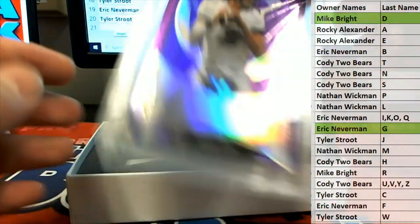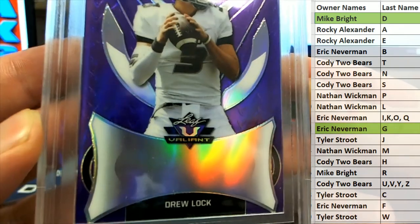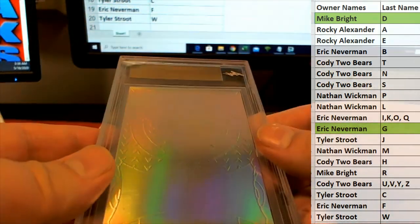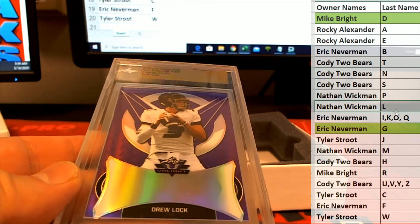And our last one here — oh man, wow! That's a great hit. Drew Lock — his stuff has really gotten hot. Pre-Production Proof Prismatic Purple, Drew Lock 101. Letter L — there you go, Nathan! All right, Nathan W.